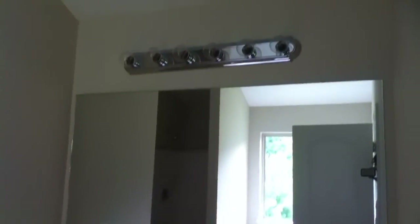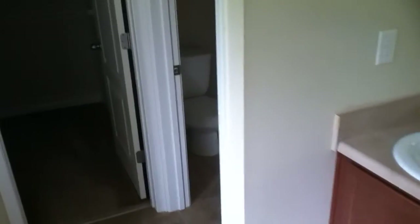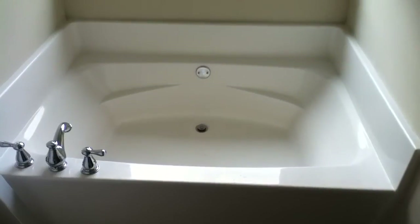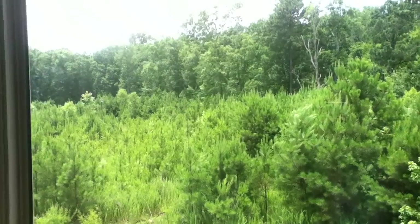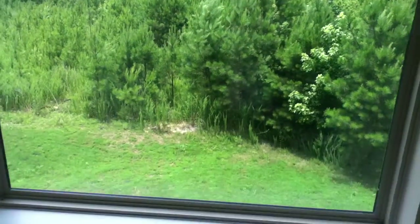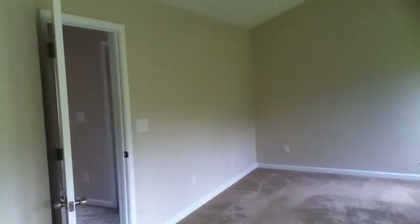The master bathroom is well equipped — it has a double vanity, a private room for the toilet, a really big walk-in closet, a stand-up shower right next to the garden tub, and a window with a view of the very private backyard. Back in the master bedroom, I'll take you across the hall.